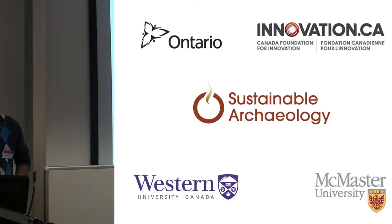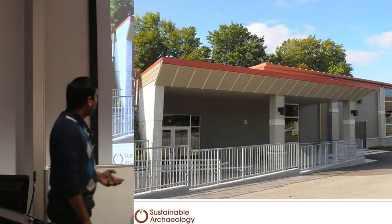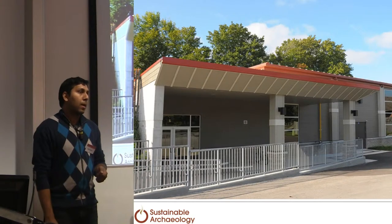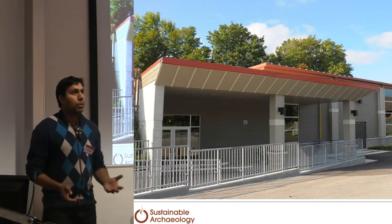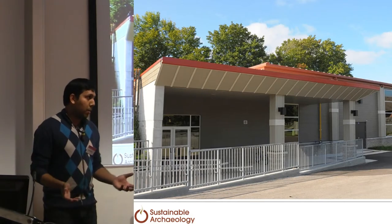Sustainable Archaeology is part of the funding given by the Ontario government and Innovation.ca. This is the facility — it's a $10 million facility that just went up this past year. And it was built to combat a growing problem in southern Ontario, which is likely a problem in Europe as well: archaeology is tied to land use development. So, the more your population grows, the more houses you need, the more archaeology you need, and the more artifacts you end up with.